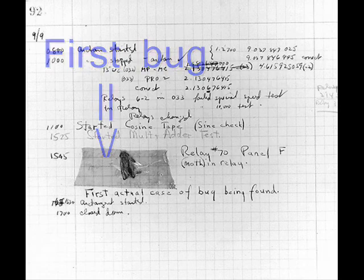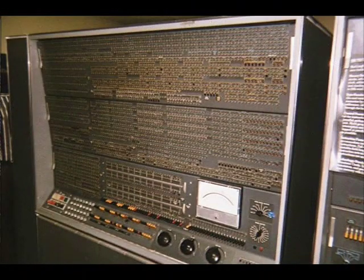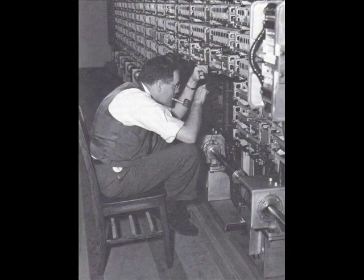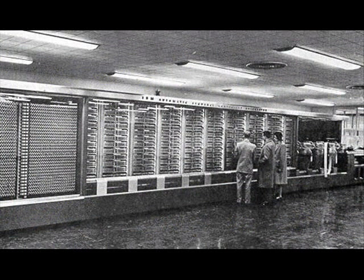That's also where the first bugs appeared. It was 51 feet long, which is roughly 15.5 metres, stood 2.4 metres tall, and weighed nearly 5 tons. Not exactly a portable notebook by today's standards. The Mark 1 was considered to be the beginning of what was a modern computer, and it was the real dawn of a computer age.